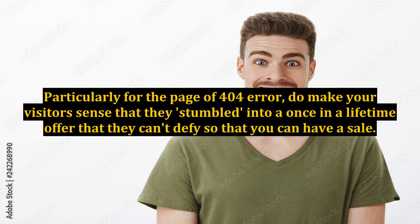Particularly for the 404 error page, make your visitors feel that they stumbled into a once-in-a-lifetime offer that they can't find elsewhere, so that you can make a sale.